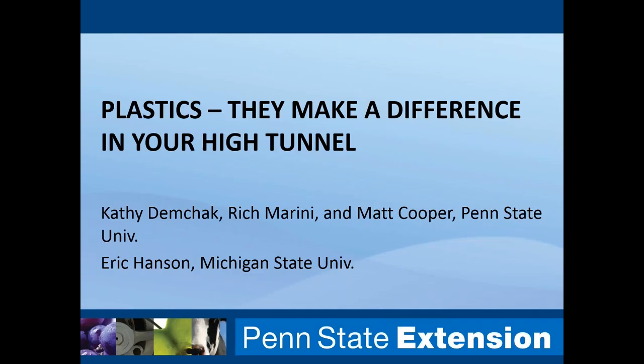Welcome to this fourth webinar in our spring 2019 webinar series for high tunnel producers. I'm excited to have Kathy Demchik with Penn State University, who will talk about her plastics research and the difference that they can make in your high tunnel. I'm Cheryl Burns, the Project and Outreach Manager for Capital RCND, and I'll be the moderator. Capital RCND is a non-profit organization operating primarily in South Central Pennsylvania, but for some projects like our high tunnel support, we operate at a statewide level.